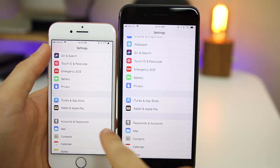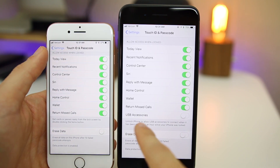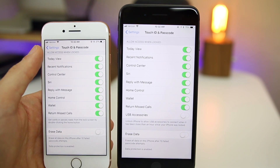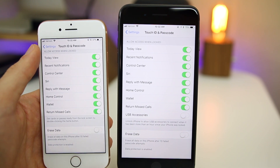In Settings, Accounts and Passwords has been renamed to Passwords and Accounts. If you go to Touch ID and Passcode and scroll to the bottom, there's a new feature for USB Accessories. If disabled, you'll need to unlock the iPhone to allow USB access if it's been more than an hour since the device was locked. This is designed to combat tools like the GrayKey box.